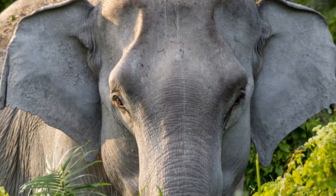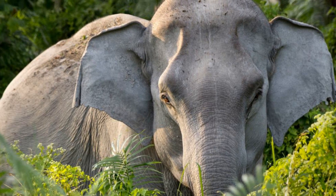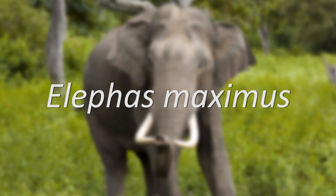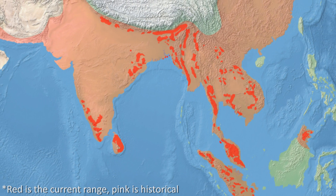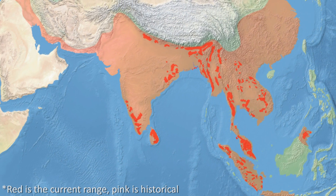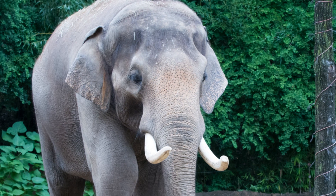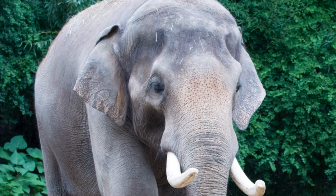Elephas is the genus name given to the Asian Elephant, as well as numerous other extinct forms such as the Sulawesi Dwarf Elephant, and the single surviving species within Elephas is Elephas maximus. This species is widely distributed across the Asian mainland as well as on several islands, though historically the range used to be larger. Physically smaller than their African relatives, these animals are able to achieve lengths of up to 6.5 metres, heights of about 3 metres at the shoulder, and around 5 tonnes in weight.